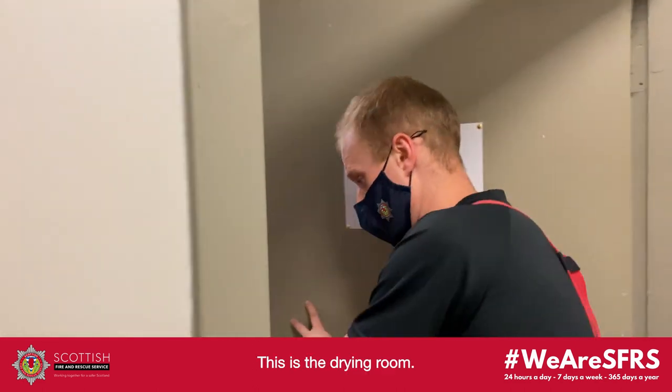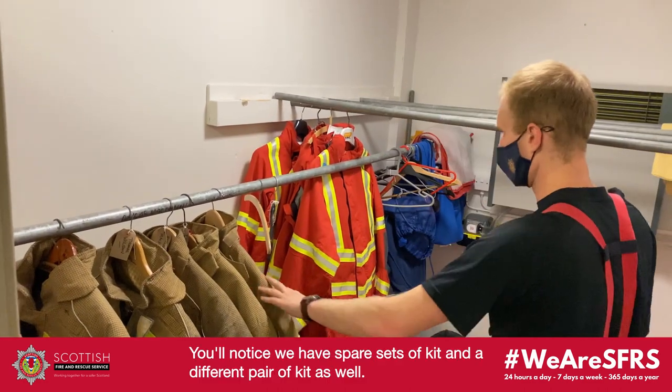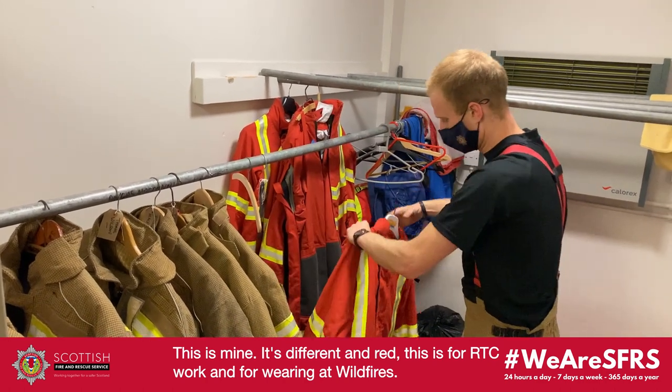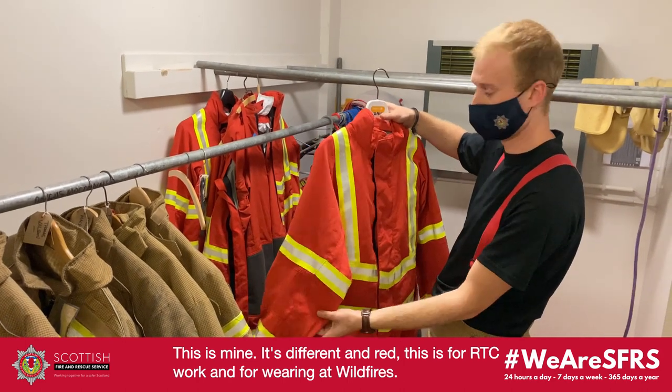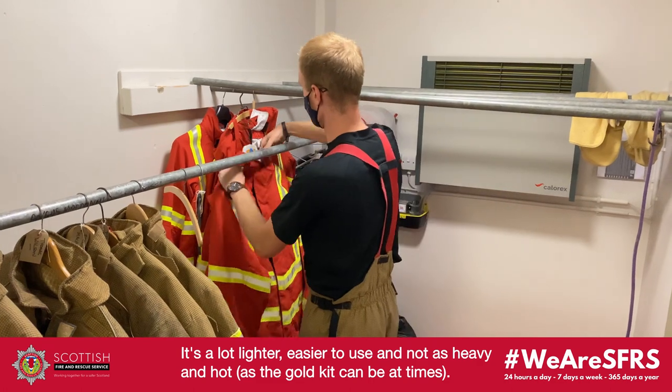Here is our drying room. You'll notice in here we have everybody's spare set of kit, and we've got some different sets of kit as well. This is my spare kit — the difference is it's red and it's not as heavy as the others. This is for RTC work and wildfire firefighting, so it's a lot lighter, a lot easier to use — not as heavy and not as hot.